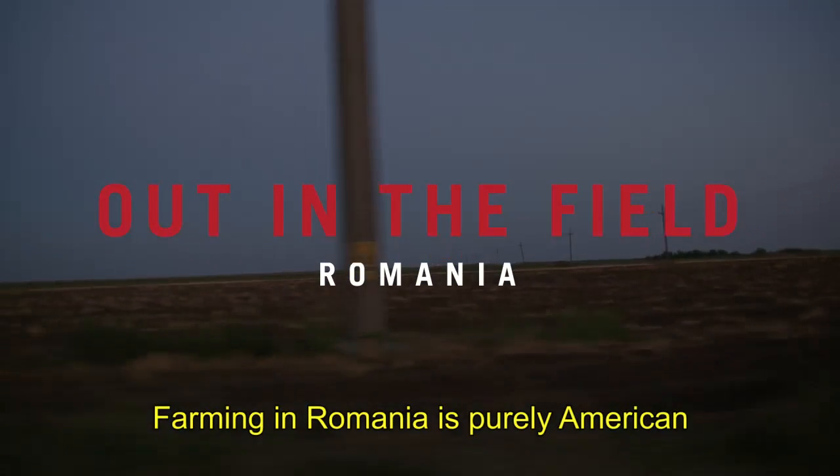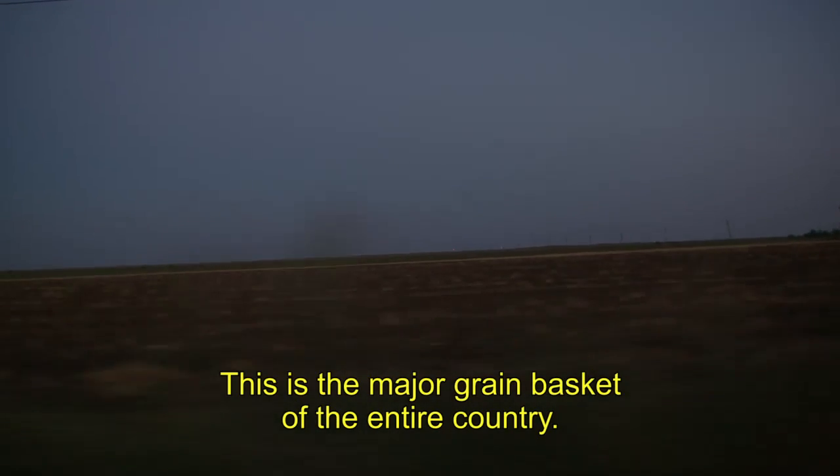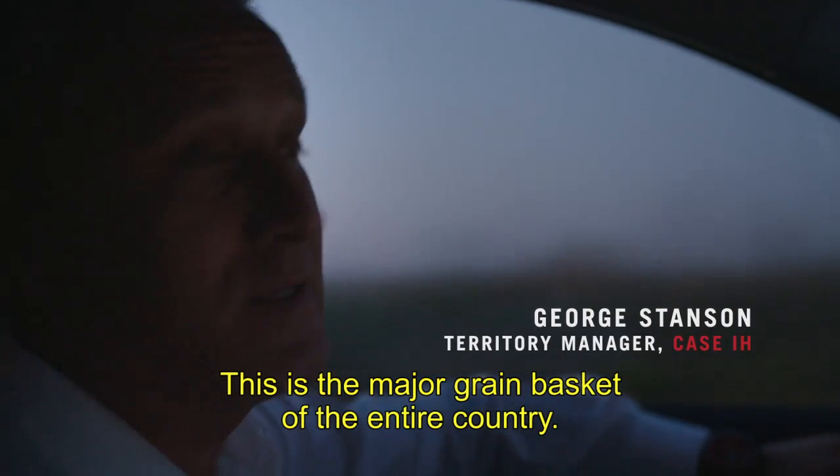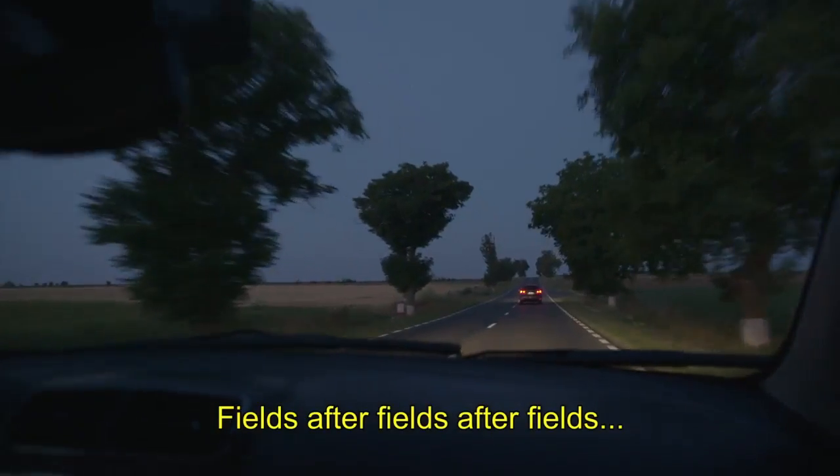Farming in Romania is purely American in terms of acreage and in terms of usage of the tractors. This is the major grain basket of the entire country — fields after fields after fields.